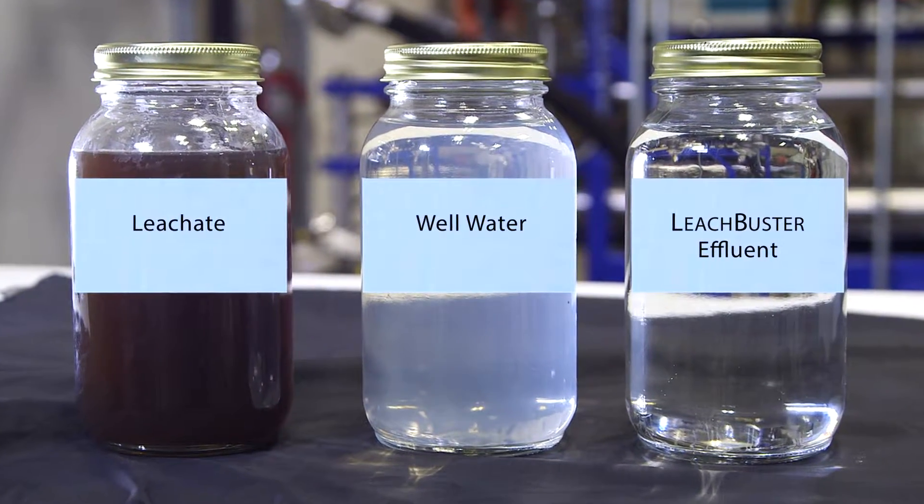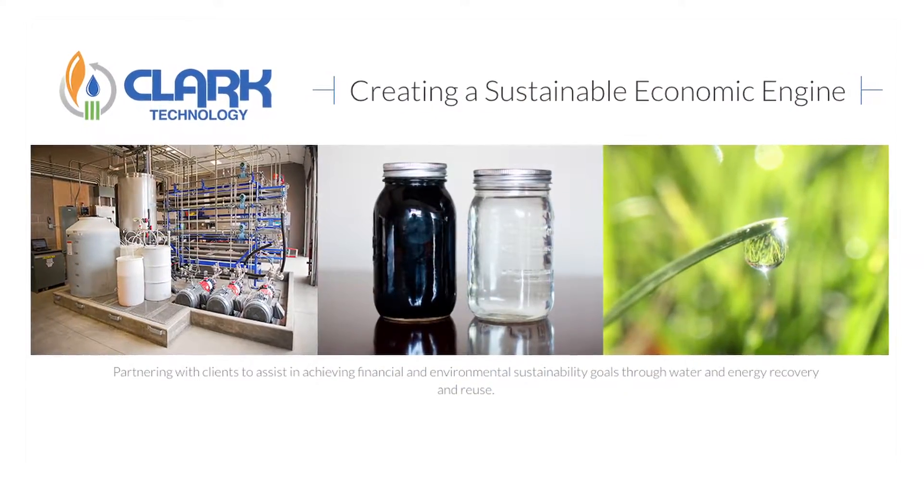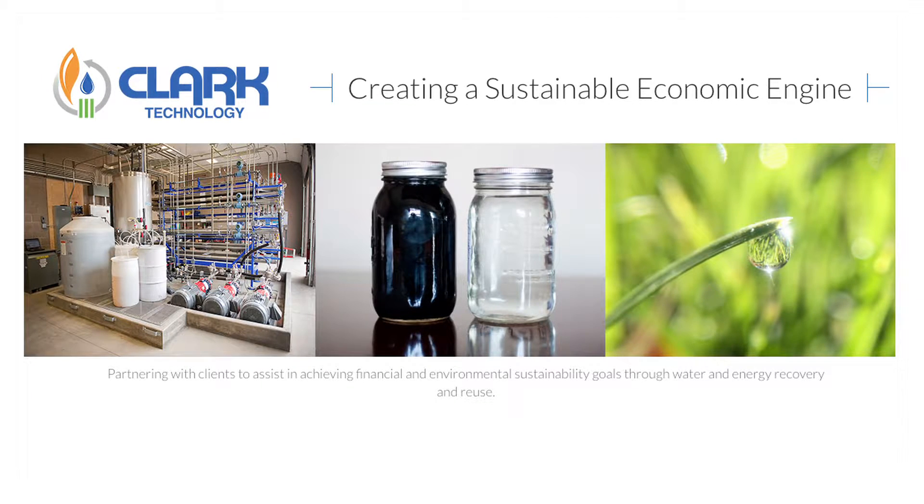We can actually clean up everything that is in the water. We don't leave anything behind. I believe that the possibilities are really endless for municipalities and private industry across the country. Contact Clark to learn more about how we can help solve your waste stream challenges while protecting the environment and your bottom line.